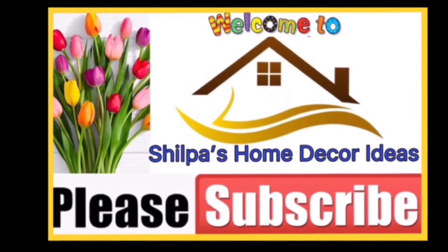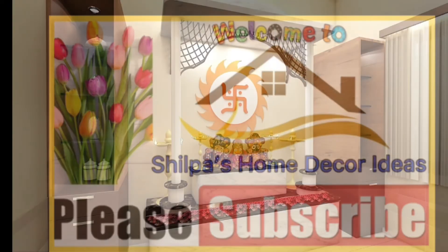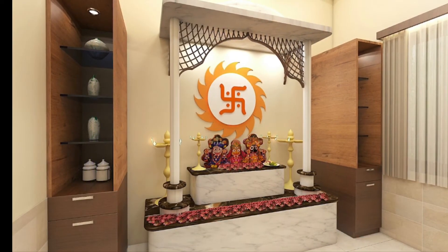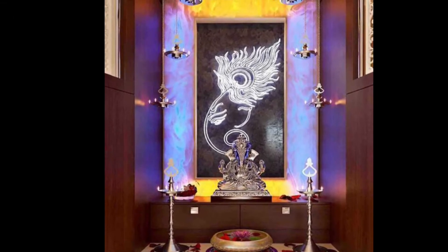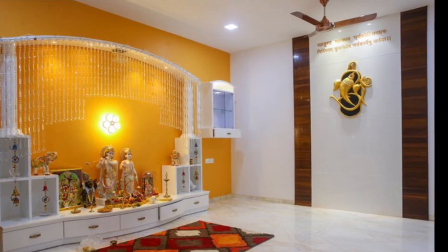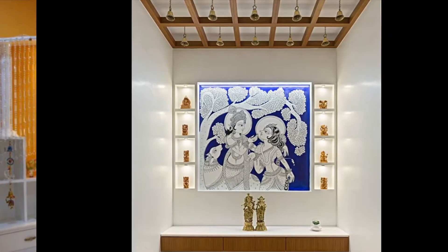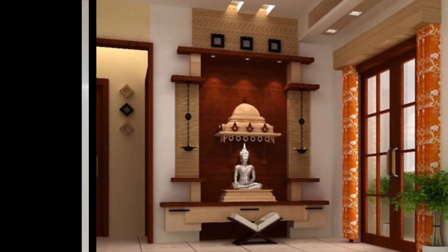Hello friends, welcome to Shilpa's Home Decor Ideas. Please subscribe to our channel and enjoy watching this video. A puja room or a prayer room is a place of worship — a sacred place dedicated for meditation and spiritual worship of God. Puja room design must be such that it creates an ambience that is serene.